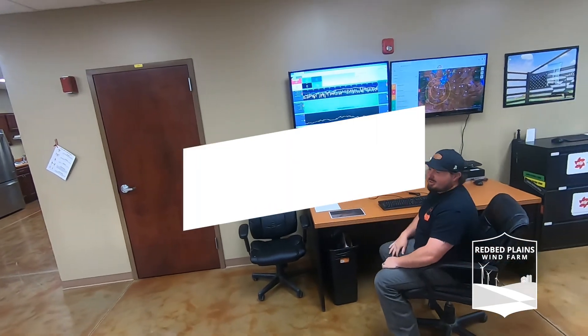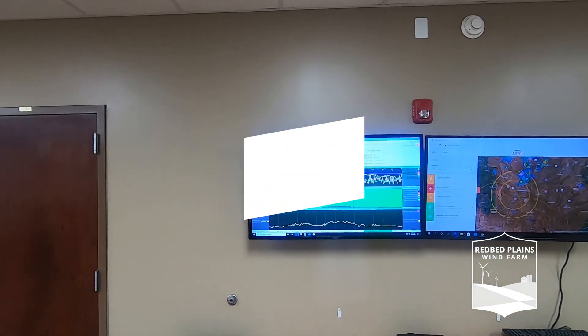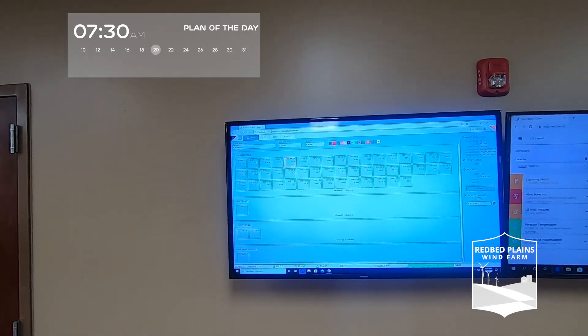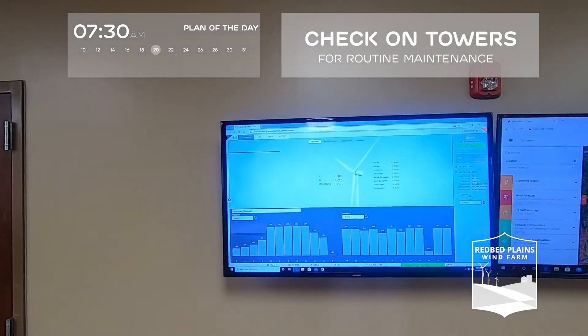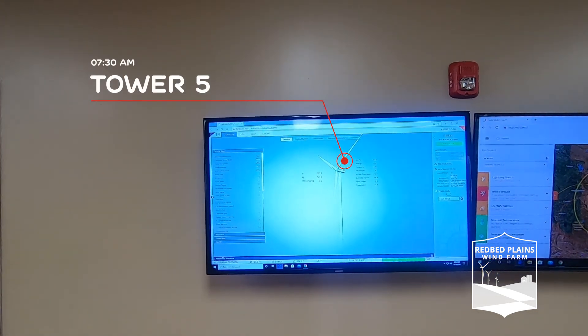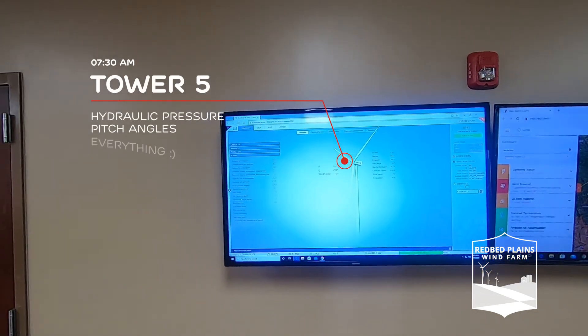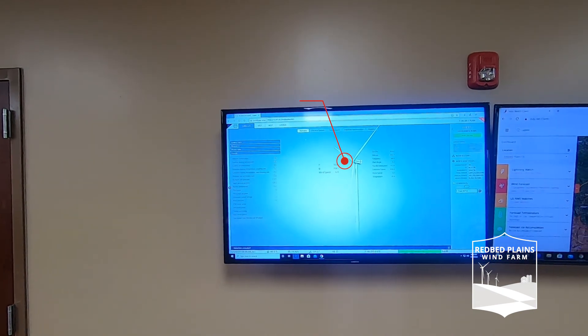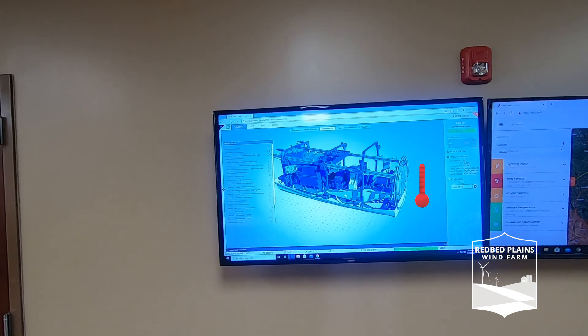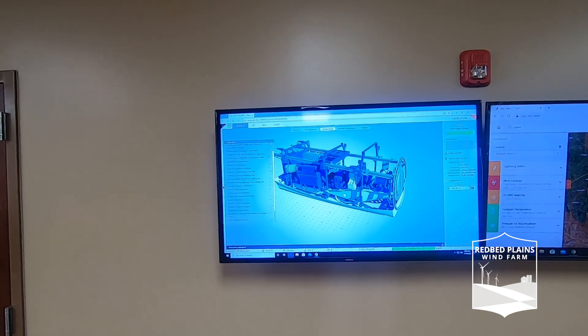He's going to go through SCADA for you. So this is Red Bay Plains SCADA. We can make the plan of the day and we can also see what towers are going on, what's going on with them — it goes in more detail. This is tower five. You can check hydraulic pressures, pitch angles, everything. You can go to temperatures, check temperatures in the cell. We use this system primarily for troubleshooting and just overall performance of the site.